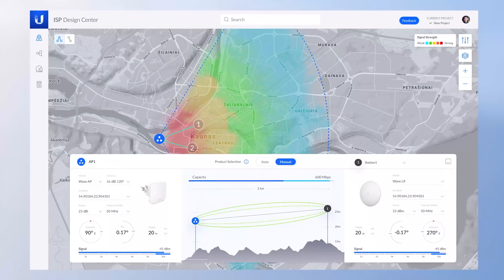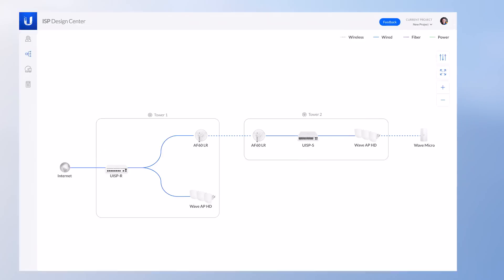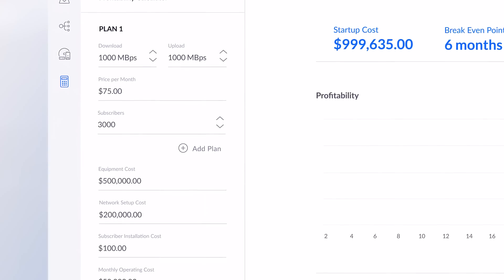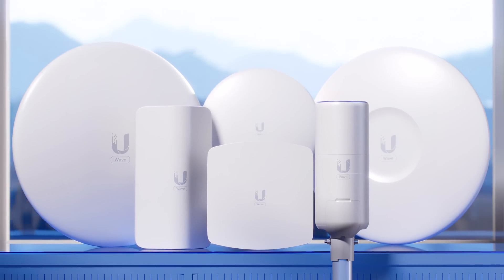Our ISP Design Center at ispdesign.ui.com allows any ISP or entrepreneur to successfully execute a business plan like never before. Design your network, simulate coverage, analyze the economics of your operation, and start attacking markets. Welcome to the future of Last Mile Internet.